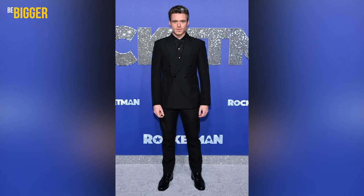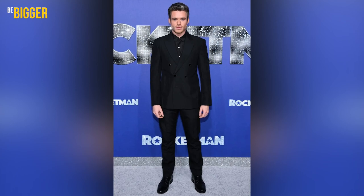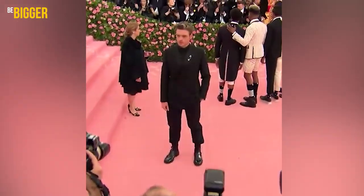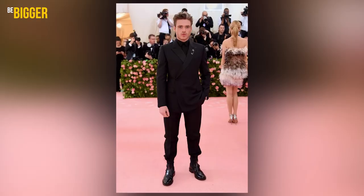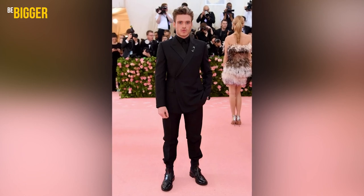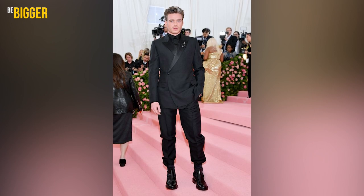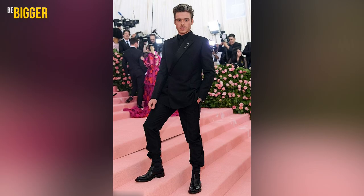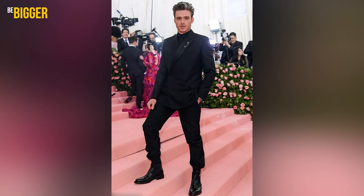A good option for a public event is a double-breasted jacket with a black shirt, trousers and leather shoes of the same color — though without a tie or bow tie, which would make the look more interesting. One of the most outstanding outfits Richard Madden wore was to the 2019 Met Gala celebrating camp. It was technically a suit but beyond the limits of formal wear — all black including the shirt, the jacket featuring a white robe, one button and sharp lapels, plus a big silver clasp pin. The trousers have a classic fit but are tucked into black Chelsea boots made of smooth, shiny leather.